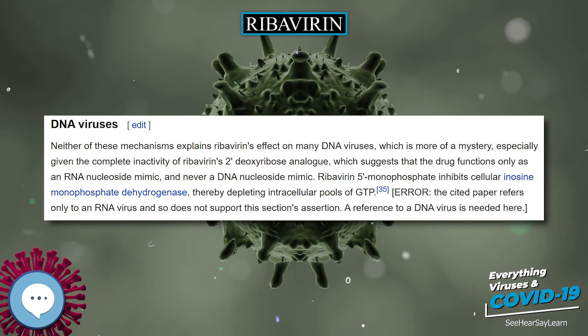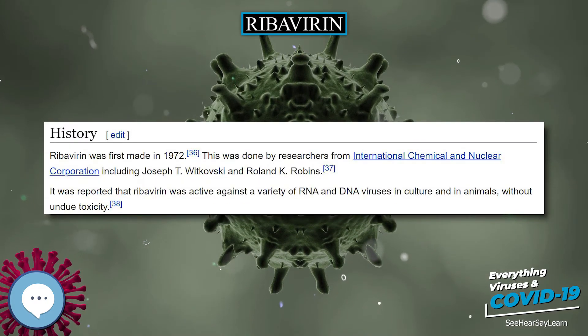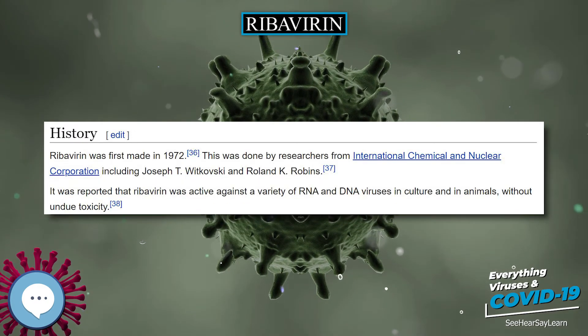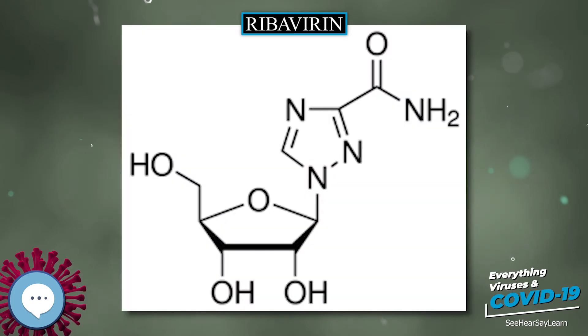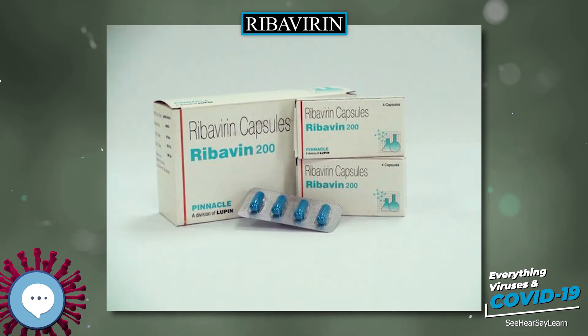One small study found that ribavirin treatment reduced the severity of herpes outbreaks and promoted recovery, as compared with placebo treatment. Another study found that ribavirin potentiated the antiviral effect of acyclovir. Some interest has been seen in its possible use as a treatment for cancers, especially acute myeloid leukemia.